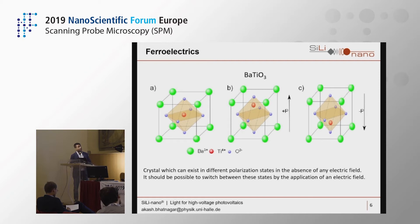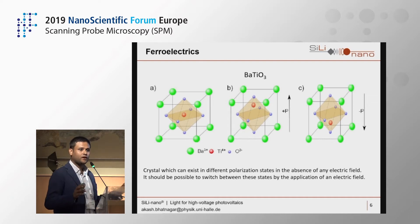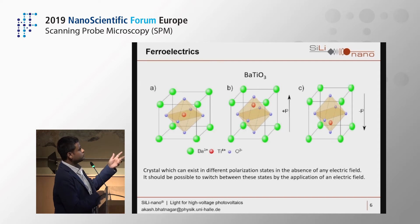With regard to ferroelectrics, I'm using barium titanate — the most commonly studied ferroelectric material. It has a perovskite unit cell with barium ions, oxygen forming the octahedra, and titanium in the middle. In the paraelectric state there is no polarization, but below the Curie temperature the titanium can move up or down in the octahedra, creating either upward or downward polarization due to charge imbalance. The region between two differently polarized regions is called a domain wall.